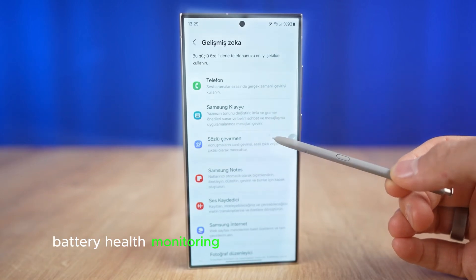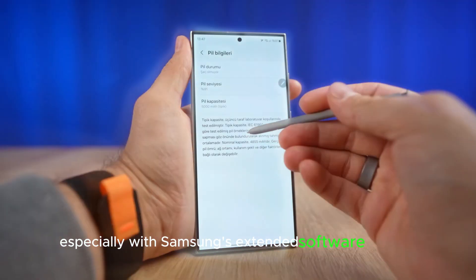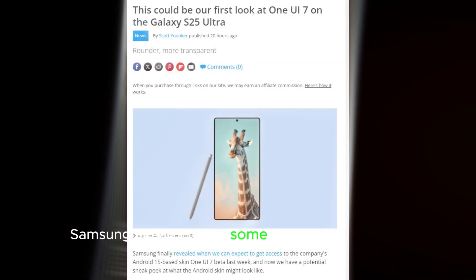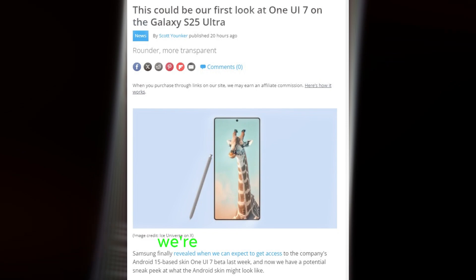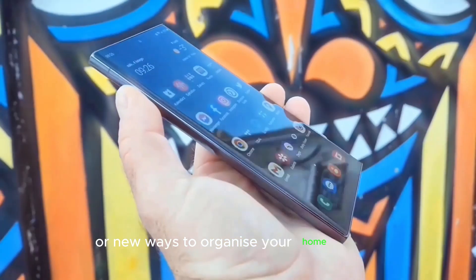Battery health monitoring could also be a game-changer, especially with Samsung's extended software support. Samsung already offers some great customization options, but we're hoping for even more, like dynamic widgets or new ways to organize your home screen.